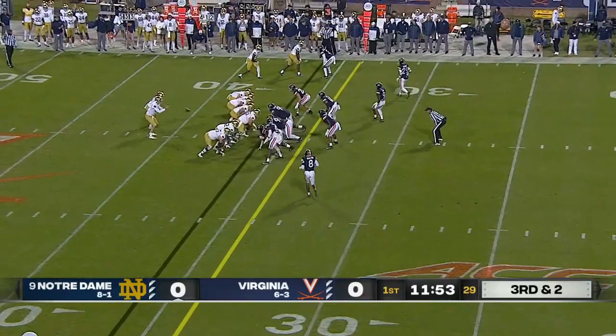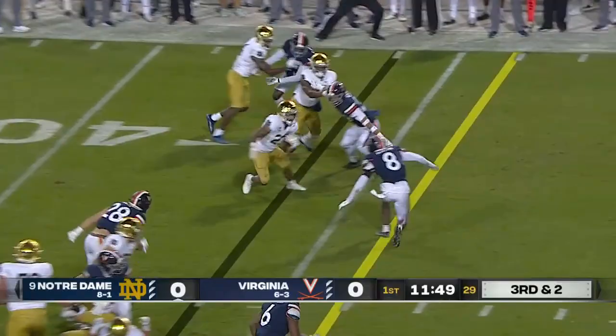And a nice pick up. Williams again spins out of a tackle, but then tripped up — did a great job to keep his balance. You see the talent on full display there.